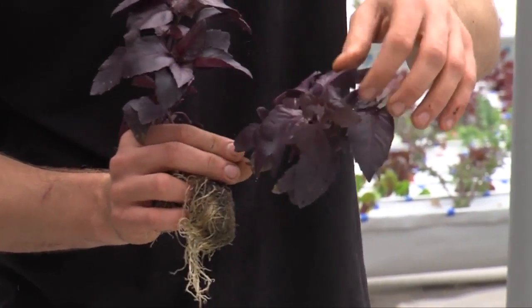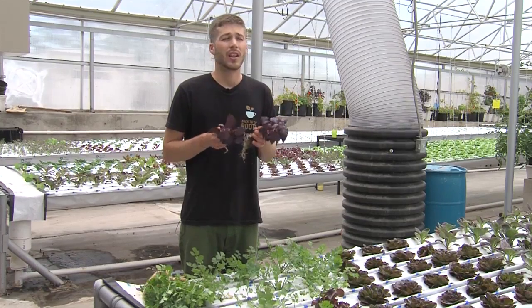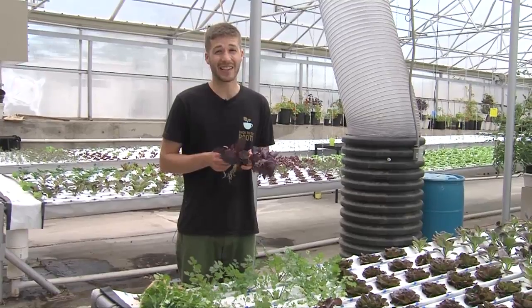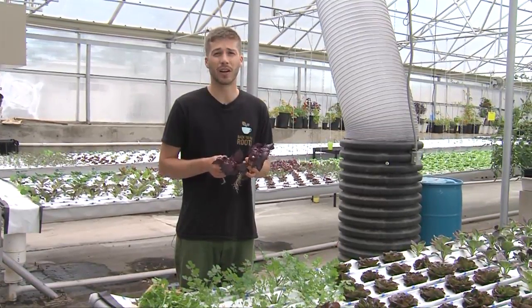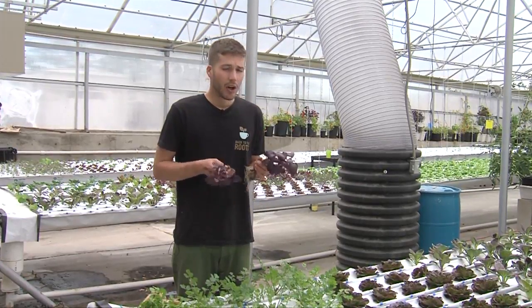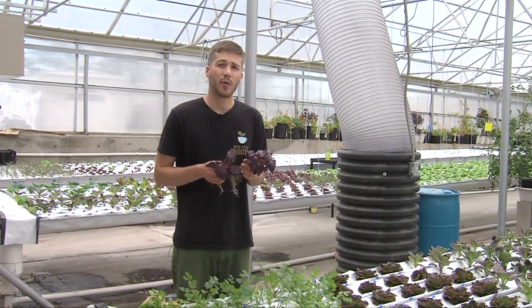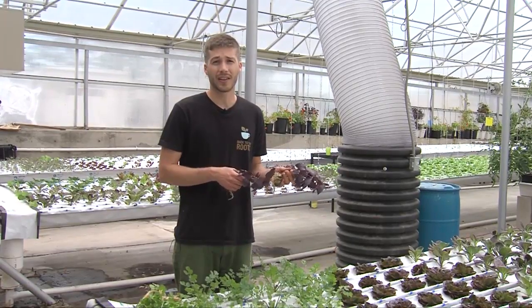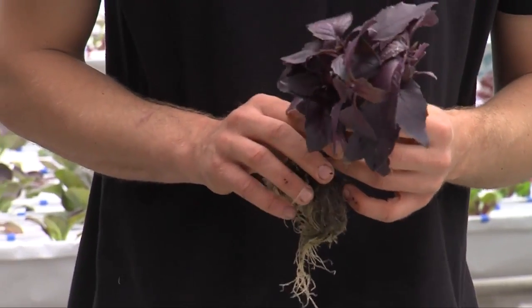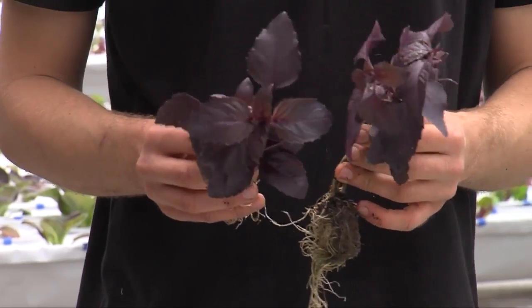The most common herbs grown hydroponically are basil, mint, and watercress. Watercress and mint are very easy — they love water. Basil likes to dry out a little bit more than those two. Herbs generally require slightly more food than lettuce, so you have to feed them at a higher EC, and they also prefer slightly more acidic water.